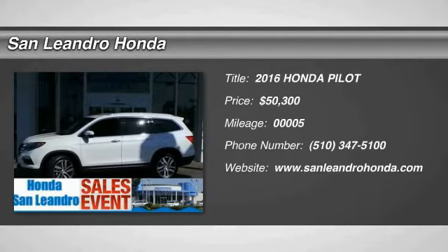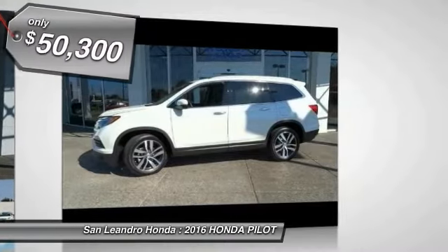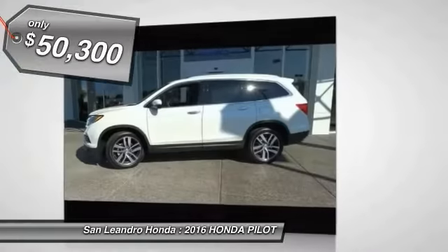2016 Pilot. Optimal Utility. Indulgent Interior. Powerful Performer. You'll be ready for almost anything in the Honda Pilot, and it is priced below $55,000.